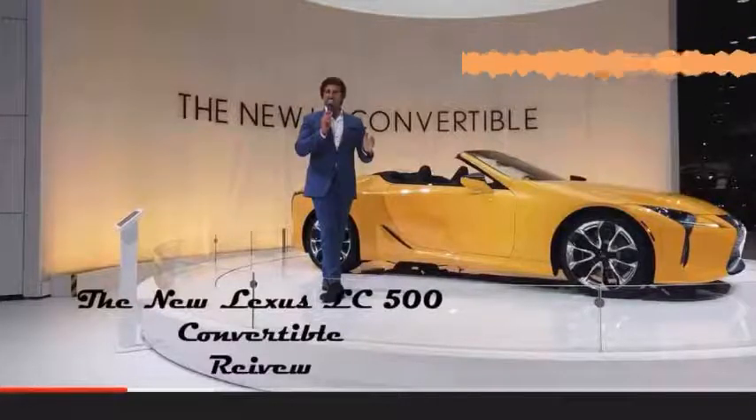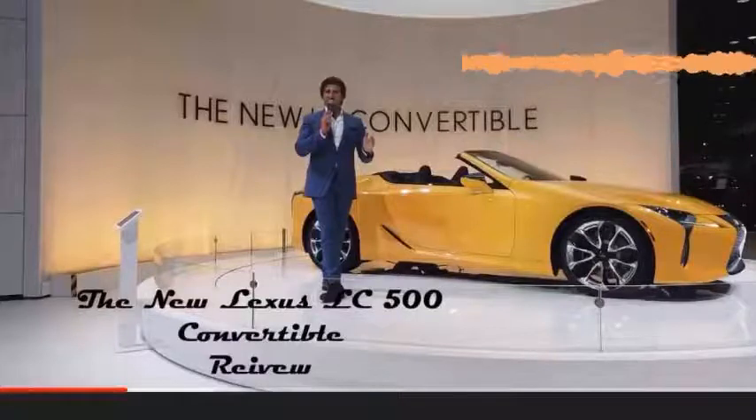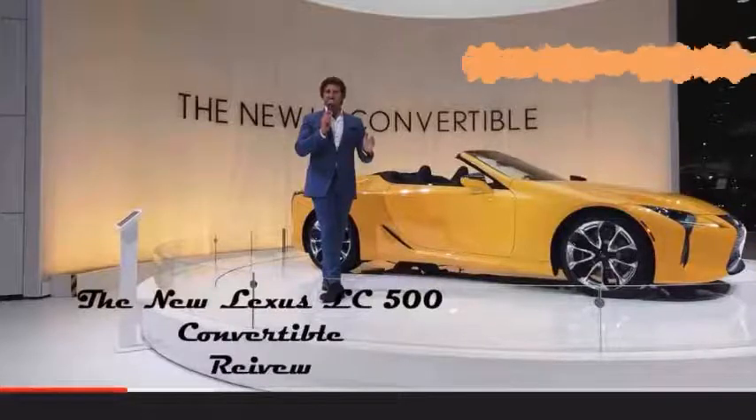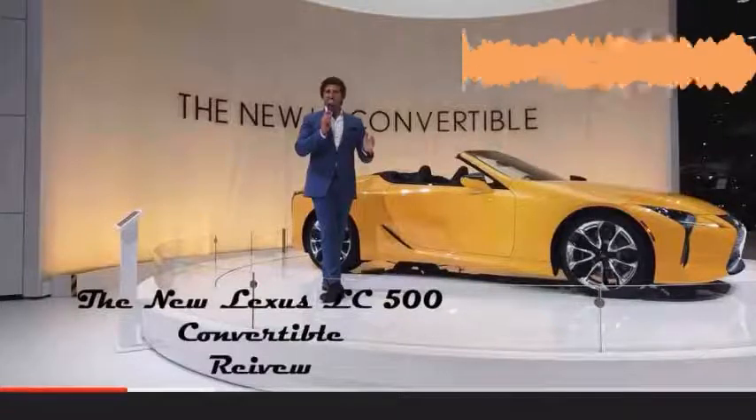When it comes to the LS, we have a beautiful executive package with Shiatsu massage seats, reclining rear seats that allow you to lounge back with leg supports that extend out. You'll also have all-wheel steering available on the LS. It's an incredible vehicle — definitely the jewelry of the Lexus display. Check that out before you leave.